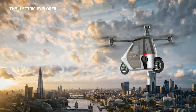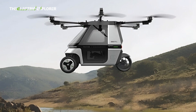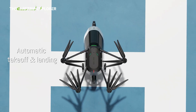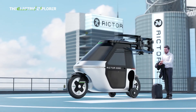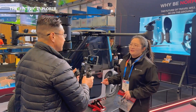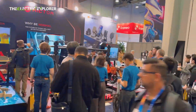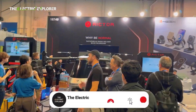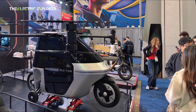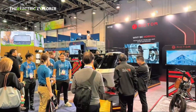The Skyrider X6 enters a highly niche but rapidly developing market for personal flying vehicles. Its primary competitor in China is Xpeng Aero HT, a subsidiary of EV maker Xpeng Motors. Xpeng Aero HT has been developing its own flying car concepts, including a model priced at approximately 1.2 million yuan, about 166,000 US dollars — more than double the price of the Skyrider X6. This significant price difference could make Quickwheel's offering more appealing to early adopters seeking a balance of affordability and advanced features.